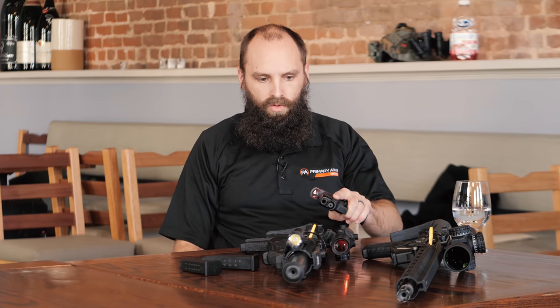How much is it going to cost and when do I get it? They're actually for sale now on our website. The retail cost is $299.